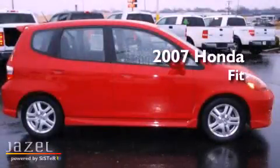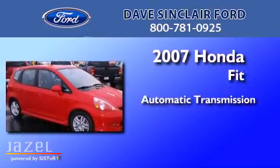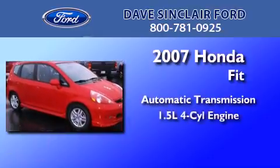This is a 2007 Honda Fit. This compact has an automatic transmission and a four-cylinder engine.